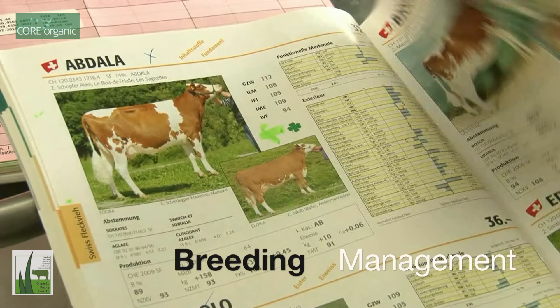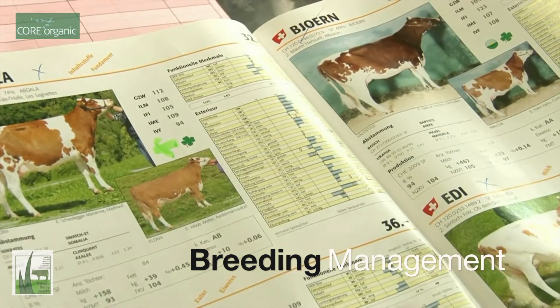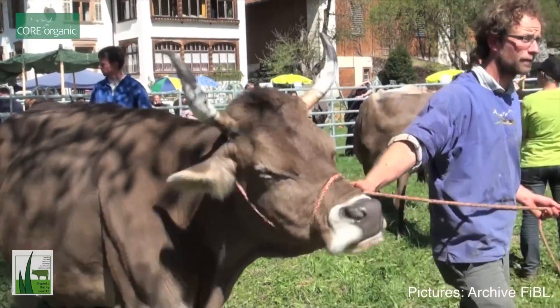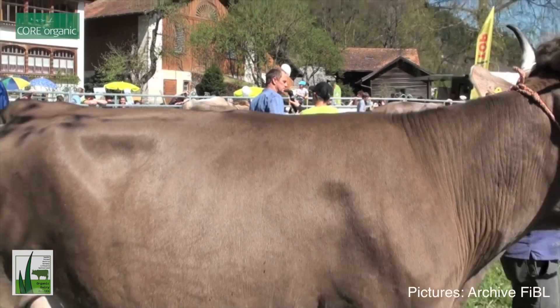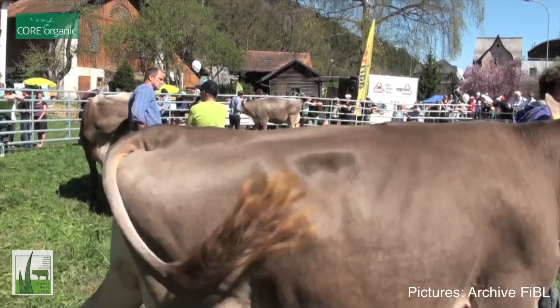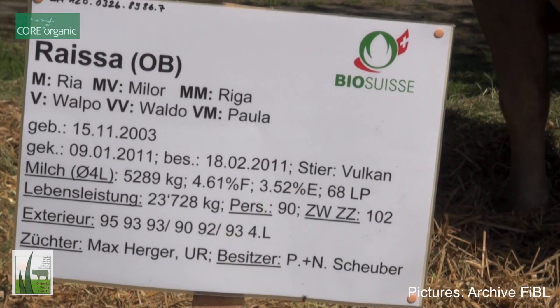It is in the organic principles that you should use as much as possible indigenous breeds, because it's believed that they are more resistant to diseases and more adapted to local conditions. So therefore we focus on local breeds in different countries and we calculate their health and functional traits and compare them with commercial breeds.